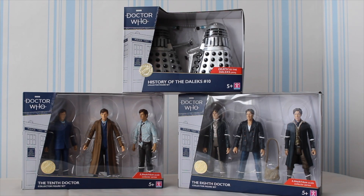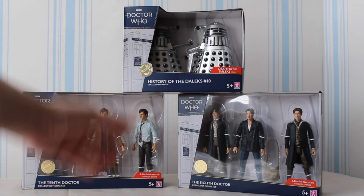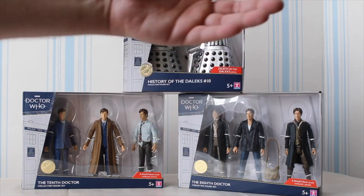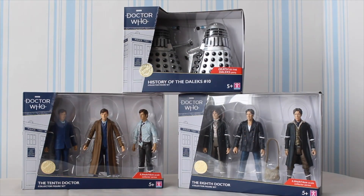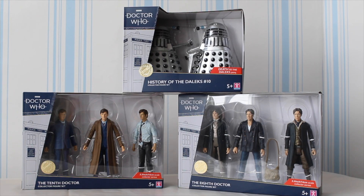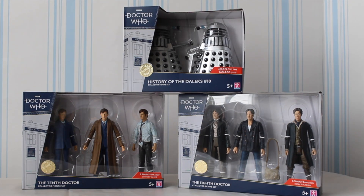At times we've had double this amount of figures, but we've got six figures here and two Daleks — I'm happy with that. It's not as much as I would have liked, and there's no TARDIS, but it's a possibility that the TARDIS may be coming later in the year along with other figures. Despite a few criticisms, I think what we've got here is going to be fantastic.